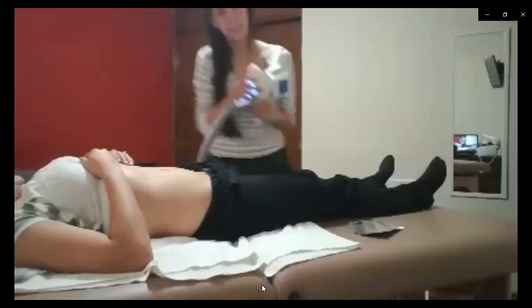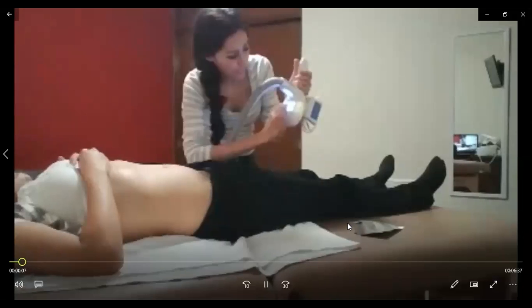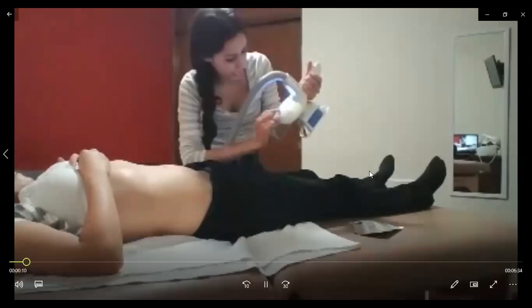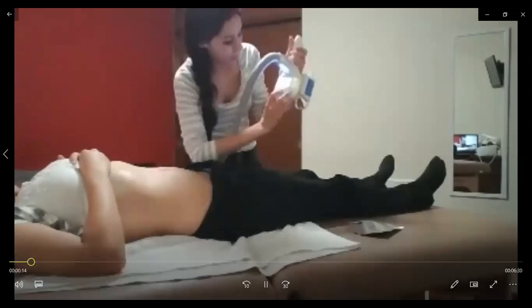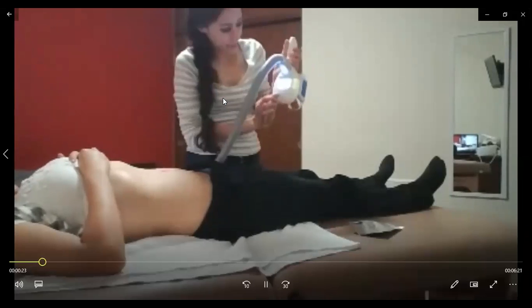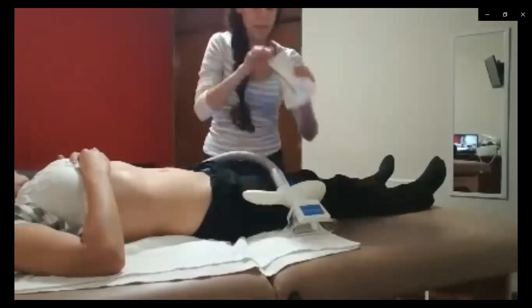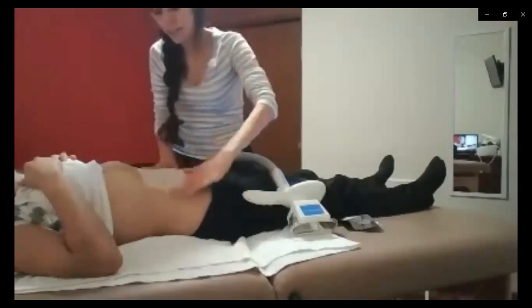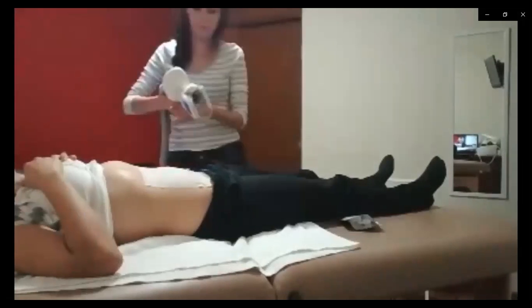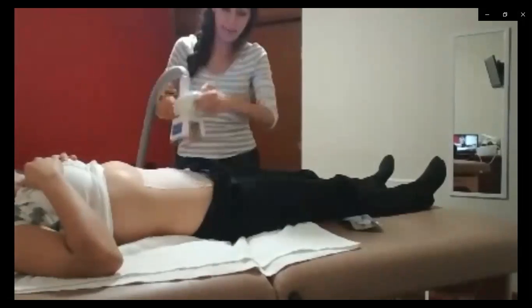Lo único que tienen que checar es el tiempo del vacío, el tiempo de bajo y de la liberación. Entonces en el bajo, con las flechas que van para abajo, le vamos a poner 3 segundos. Y en las flechas que van de izquierda a derecha. Ahí es el maneral que se lo está configurando. El maneral también lo vamos a poner para abajo. Suponiendo que va a trabajar el abdomen, para no quemar la piel, tenemos que estar moviendo el maneral.